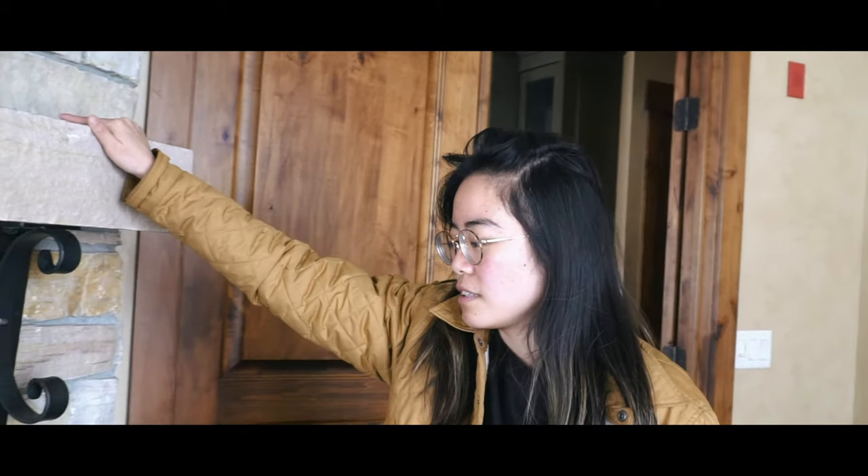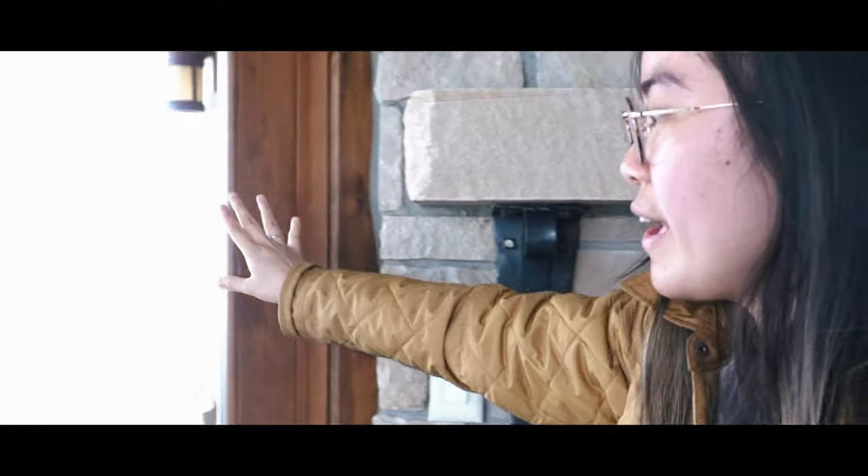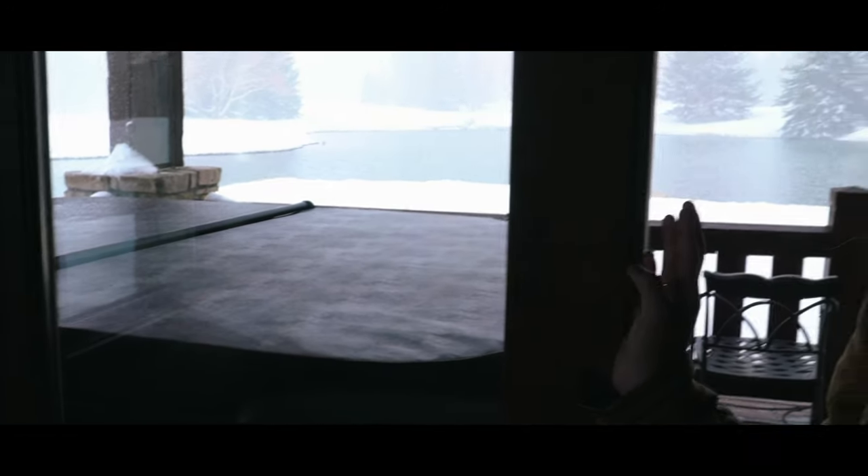Then our room — what size is this? King bed? Yeah, this looks like a king bed with the TV in this fireplace. But the real beauty of this room is the view, which is the lake, and then our hot tub that we have outside that we will very much be using this weekend.